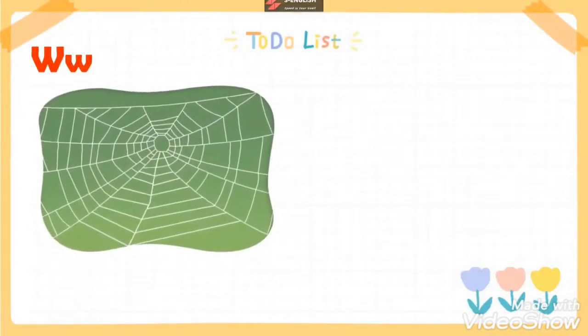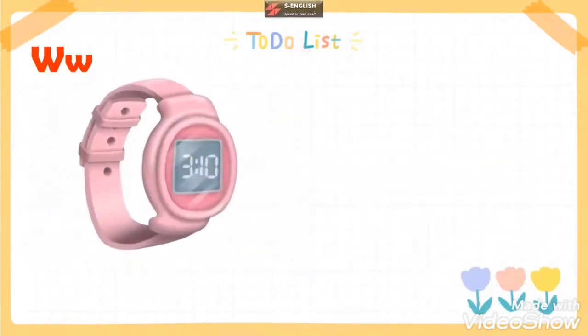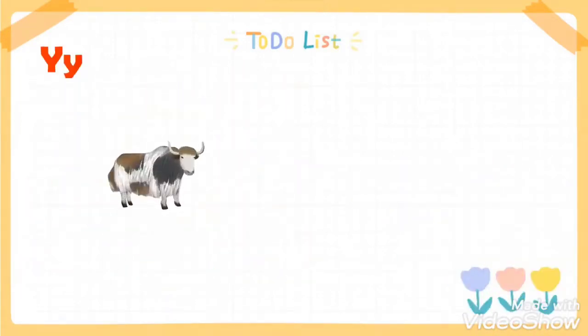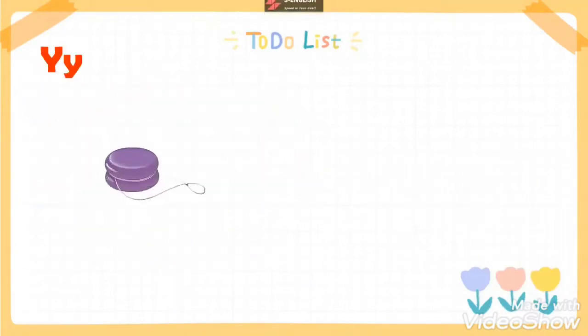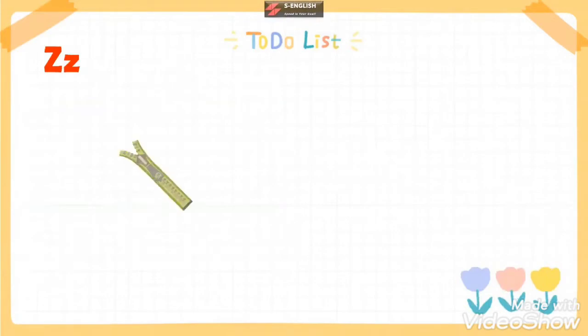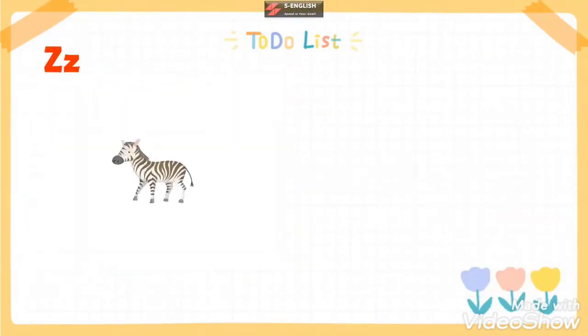Wolf, web, water, watch. Box. Six. Wax. Yak. Yo-yo. Yogurt. Yacht. Zipper. Zero. Zoo. Zebra.